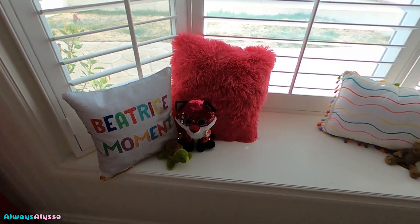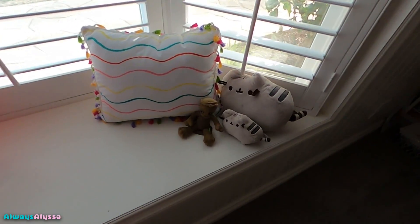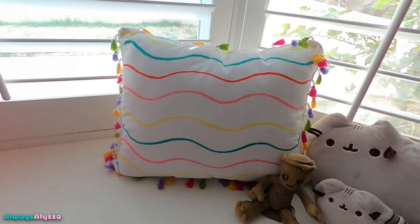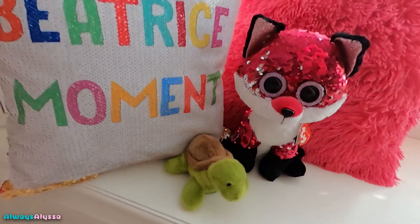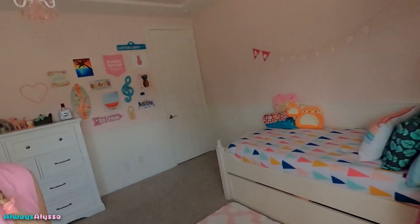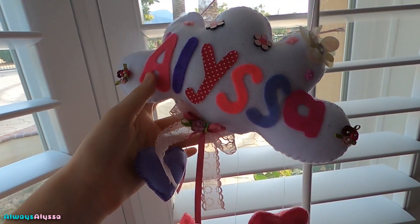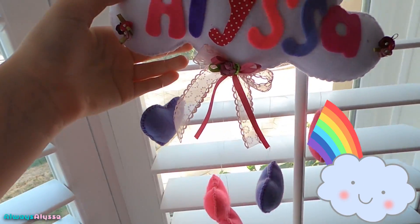Anyways, let's move on to my bay window. Here it is — the lighting looks a little weird since it's kind of backlit. I have some jeans, a little grout with a magnetic face under him, a pillow, another pillow, my sparkly fox, a little turtle, and 'beet rice moment' — no, it's not Beatrice, it's beet rice moment. Only some people get the joke, so if you're one of those people, congrats. I also have this really cute Alyssa sign that a fan made for me — isn't it so cute? It's a cloud.